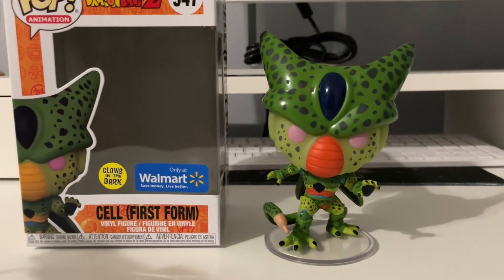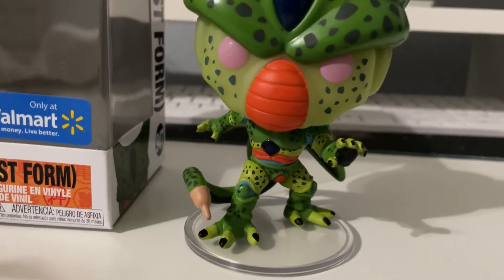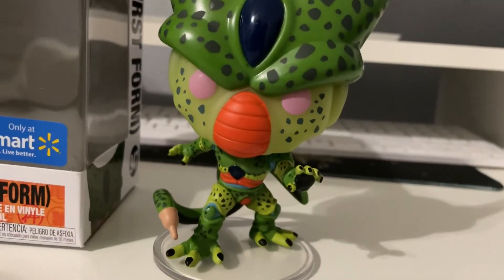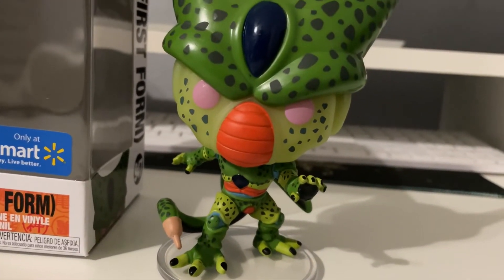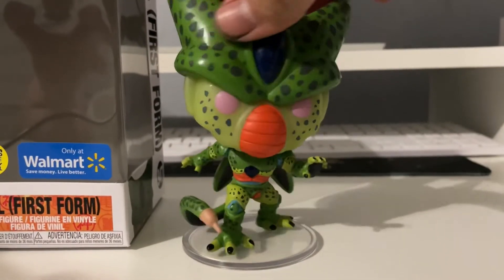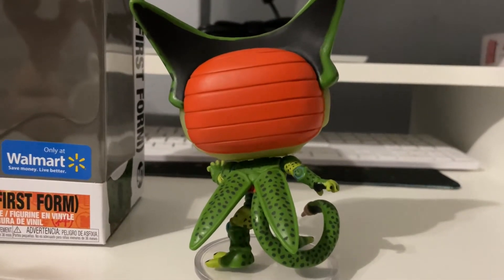Alright guys, there it is out of box. This is a really cool pop — looking at it out of box it has a lot of detail. You got his stinger right there that absorbs people — remember how he absorbs 17 and 18. He does have a stand, which is interesting because he actually doesn't need it; I put him up and he can stand on his own. It came with the stand but either way it's super dope. Look how detailed it is — let's turn him around and you can see the back. I'm hoping all that green on him is going to glow.